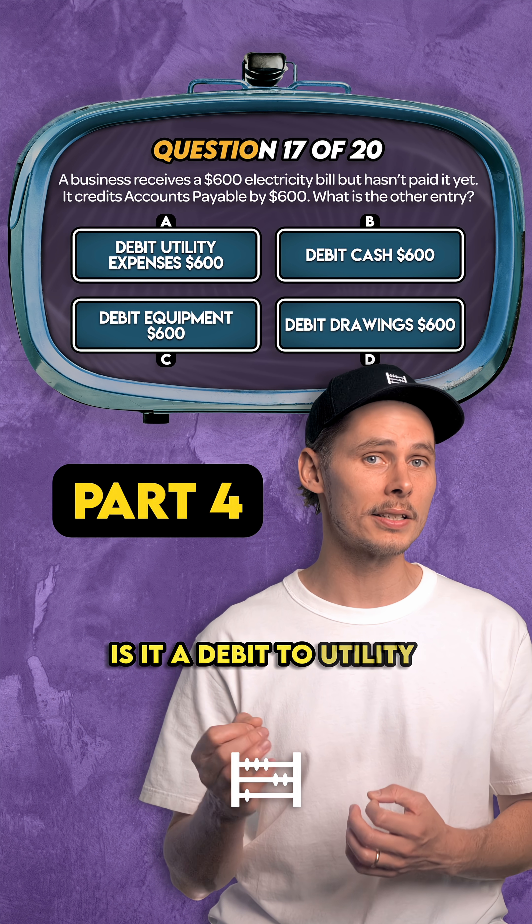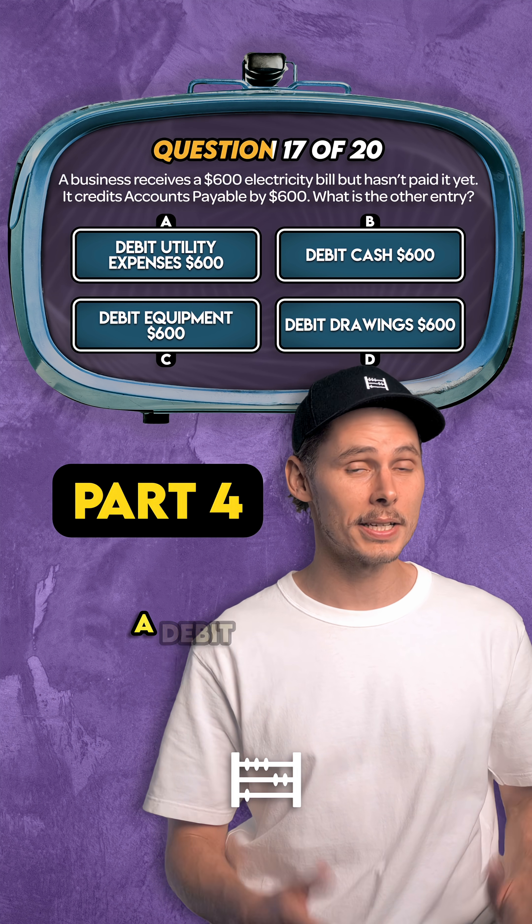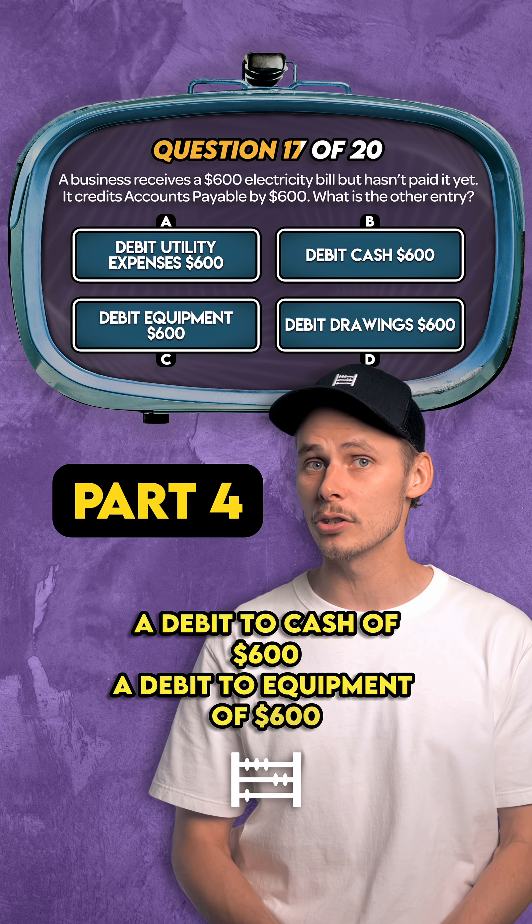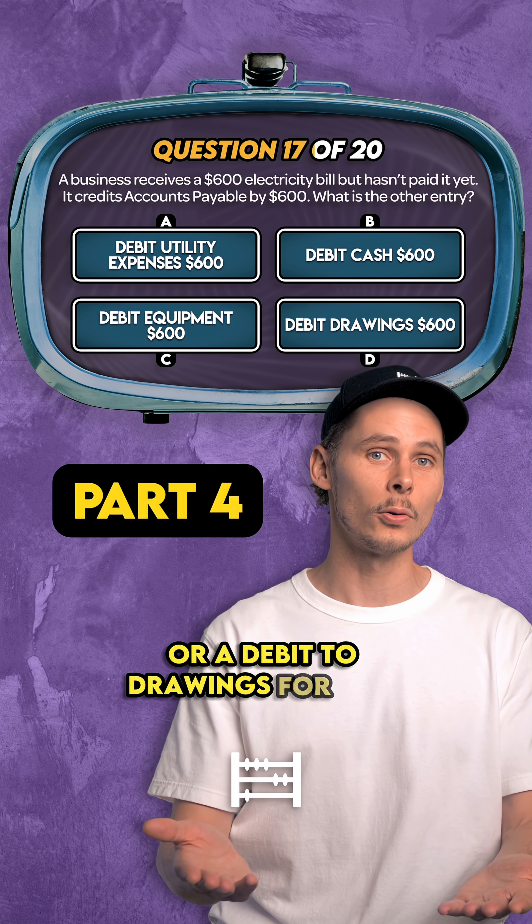Is it a debit to utility expenses of $600? A debit to cash of $600? A debit to equipment of $600? Or a debit to drawings for $600?